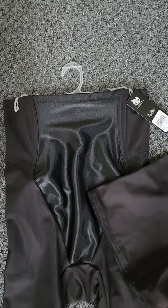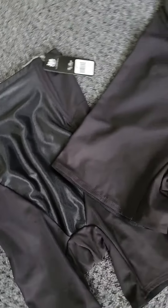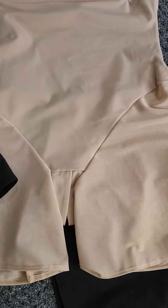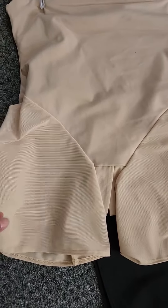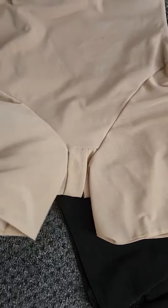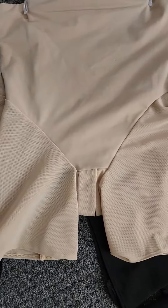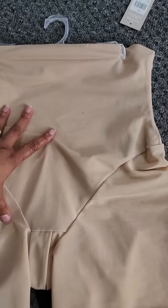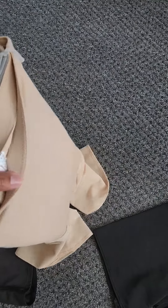It actually comes in size small — that's the smallest — but I put a medium over here. And also, we have a new style. So if you don't like being held in and you just want something to go underneath that is super comfortable, these new Power Net shapewear are amazing. They're going to smooth you out, but they are not as restrictive as the other shapewear.